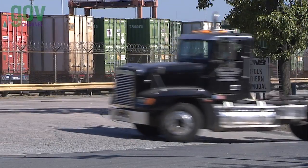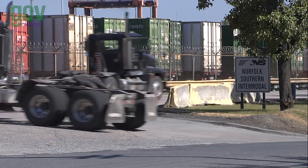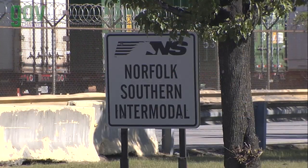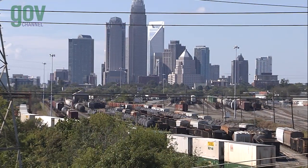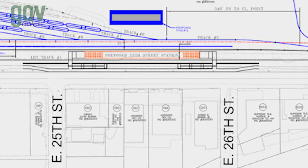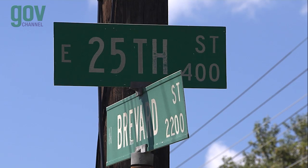Between 22nd and 23rd Streets is the entrance to the project's North Yard facility. Constructed on part of the existing Norfolk Southern Intermodal Yard, this facility will provide train dispatch, a cleaning area, and overnight train storage. The next station is at 25th Street, near Little Sugar Creek.